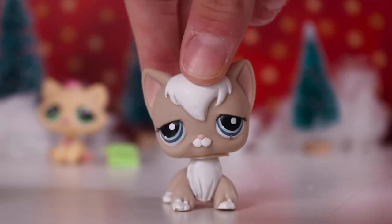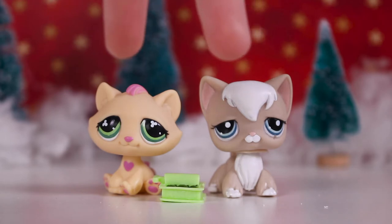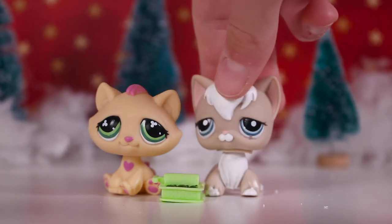That was the second pet I got and I'm super happy with it. These two LPS were the pets I got for Christmas and I'm super happy with them - they're so pretty, so cute, and in such great condition.